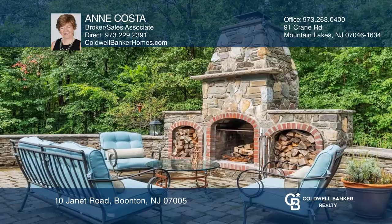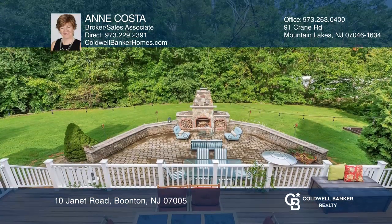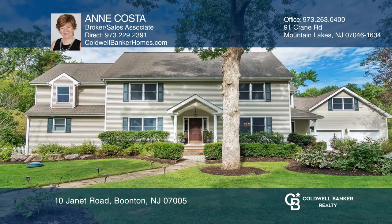All set on manicured property featuring a beautiful stone fireplace off the deck. Find out how you can get the keys to your new home by contacting Ann Costa.